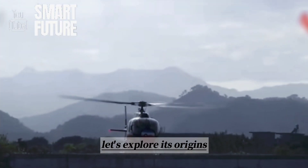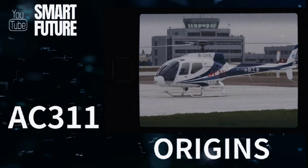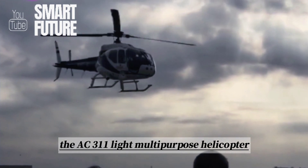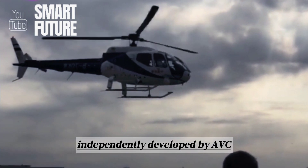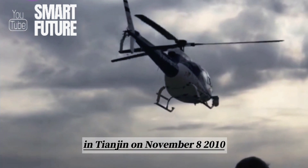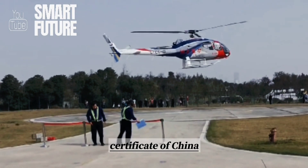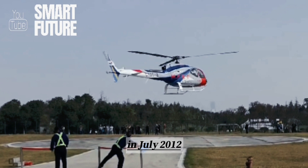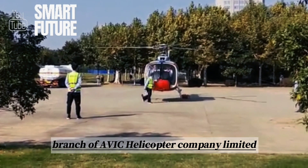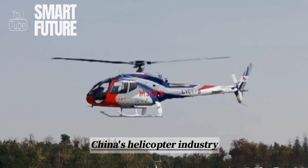Let's explore its origins, design features, and performance together. The AC-311 Light Multipurpose Helicopter, independently developed by AVIC, successfully made its maiden flight in Tianjin on November 8, 2010. It obtained the Civil Aviation Type Certificate of China in July 2012. It was assembled by the Tianjin branch of AVIC Helicopter Company Limited and constitutes an integral part of China's helicopter industry.